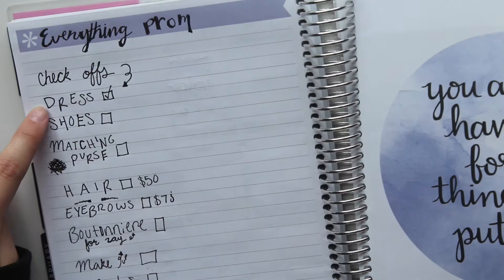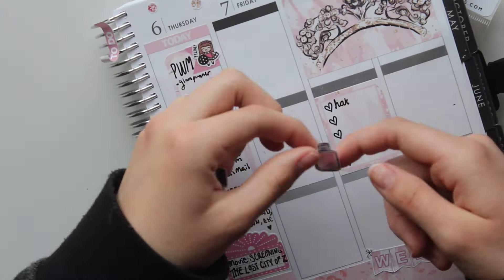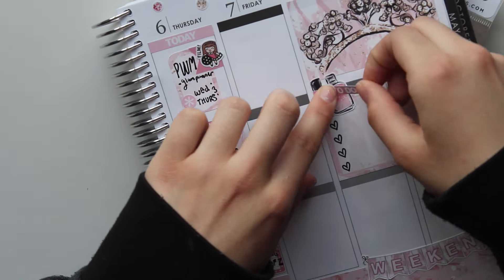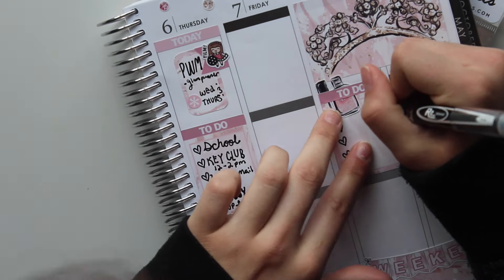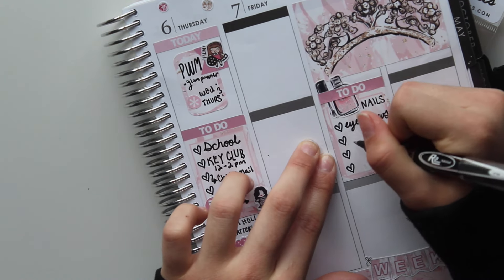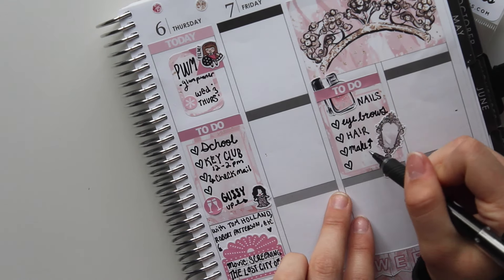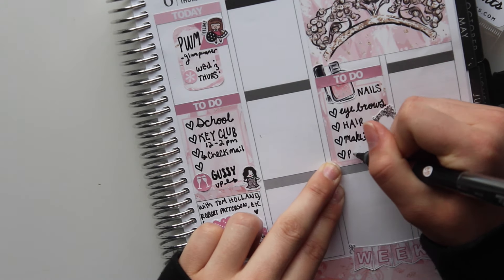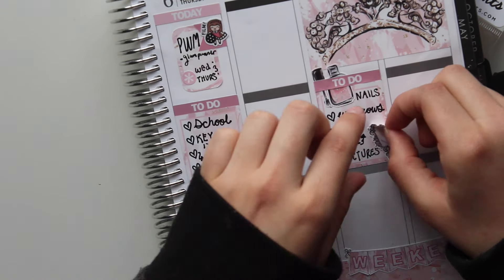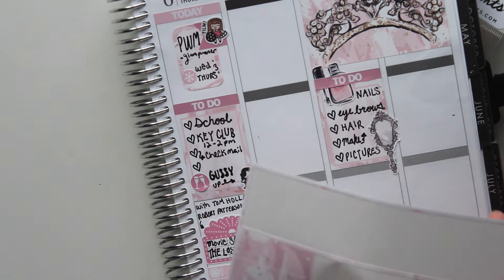So I write nails, and because I get my eyebrows done at the same place, I write eyebrows. Then I write hair, and put a mirror sticker down — though I kind of positioned it wrong. I write makeup and then pictures, but realized I didn't have enough room, so I moved the mirror to a different angle. After that, I put down a washi strip and a half box sticker.